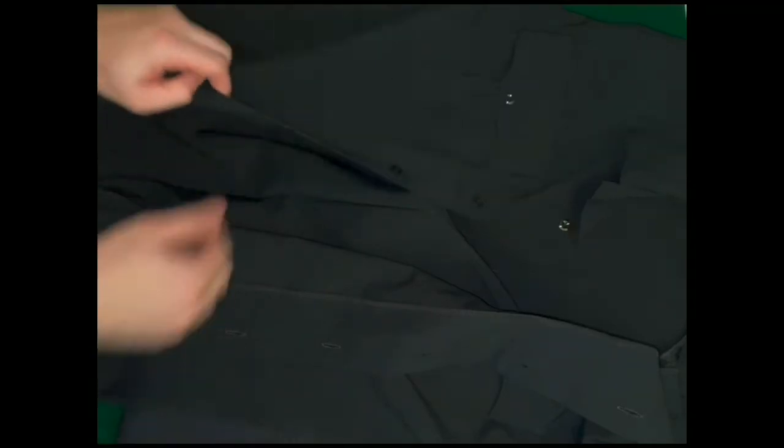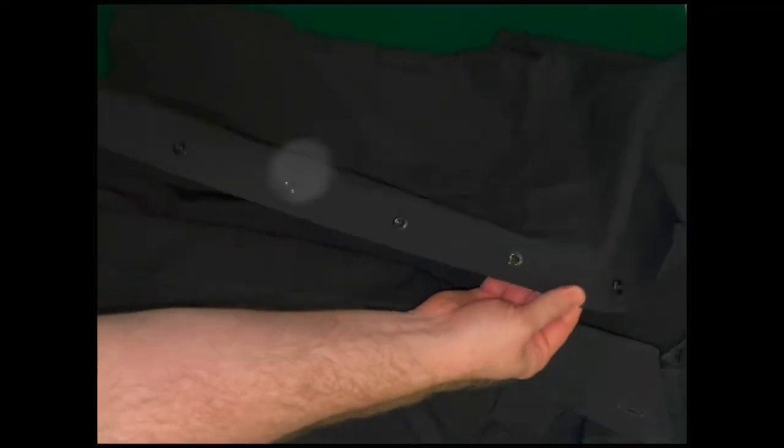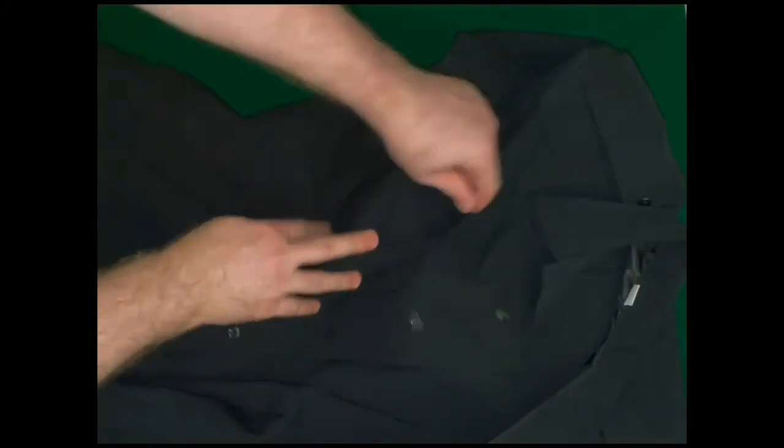If you're looking at the Deluxe Tactical shirt from Flying Cross, be aware it is a traditional actual button shirt. I was shocked — the last handful of years, all the uniforms I've been issued or picked up have had the zippered placket front. So I was just a little shocked that I would actually have to start buttoning up my uniform in the mornings instead of just that quick zip.